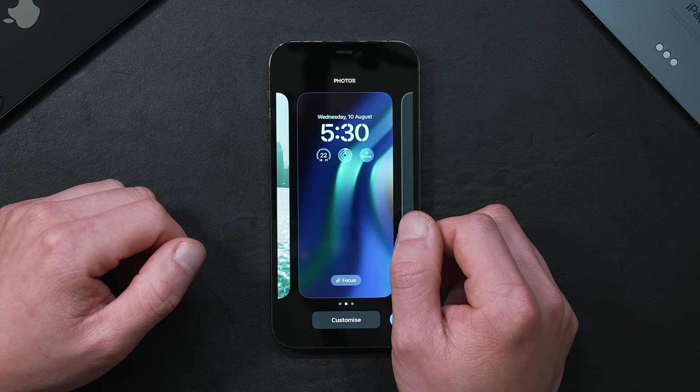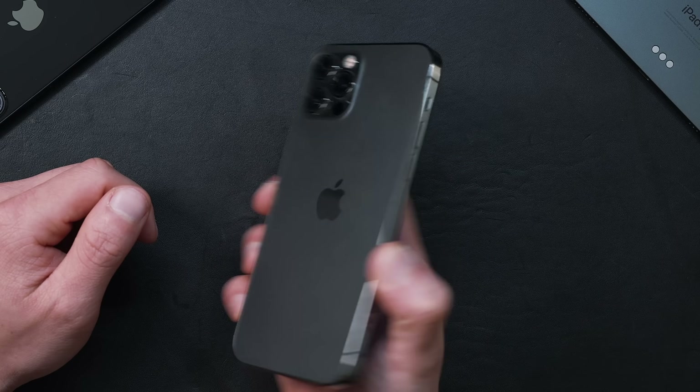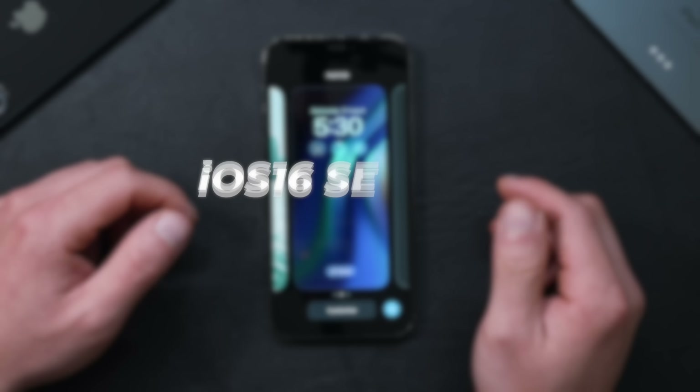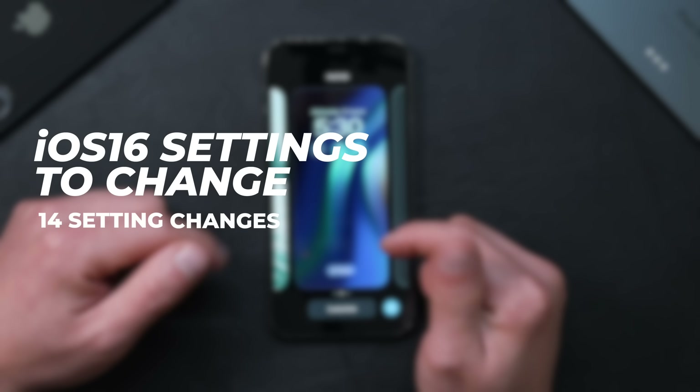Hey friends, Andrew here. Hope you're well. I've been testing iOS 16 on my trusty iPhone 12 over the last week and I've come up with a list of 14 settings you'll want to change right away once you upgrade to iOS 16.